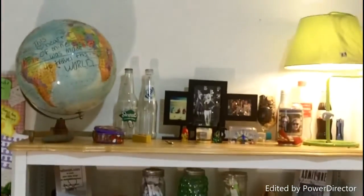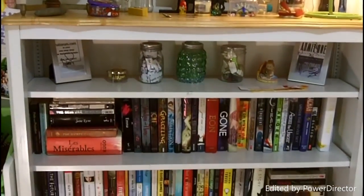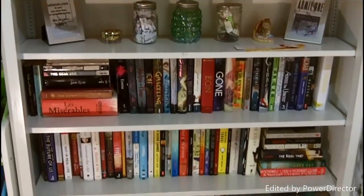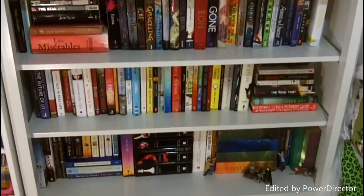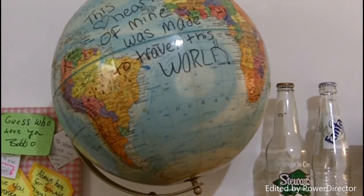This is a quick overview of this first shelf. This shelf a family friend made for me when I was very little, and I've had it forever. The first thing I have here is this really old globe of my dad's that we found when we were cleaning out his old house.